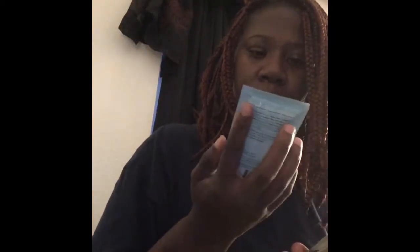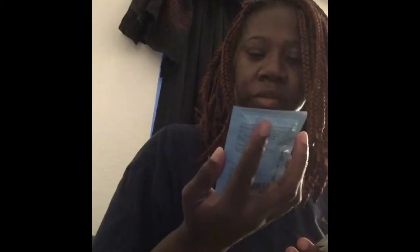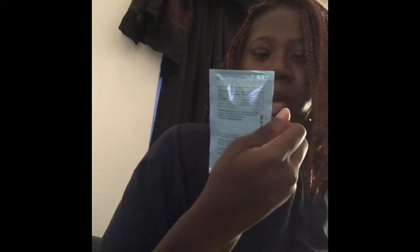They also sent me some nut butter — it's actually vanilla almond butter. It's a little packet. I want to try this on some toast or something; it looks really good. It says it contains one egg and 18 almonds.